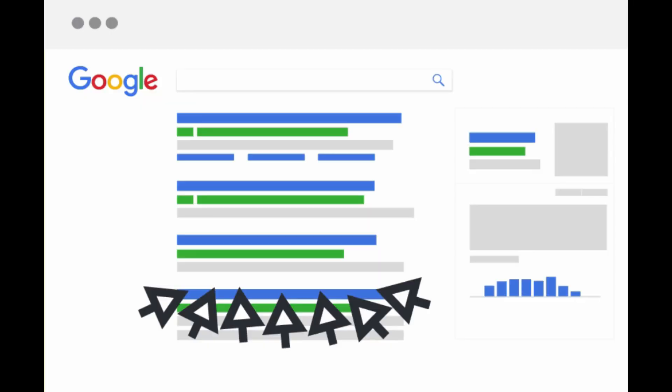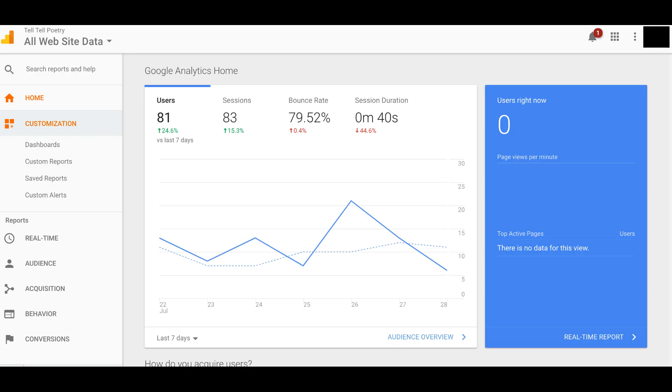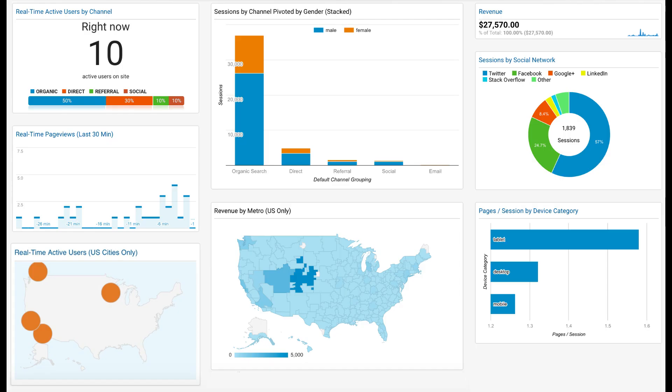How much time will it take to get a top position on Google? It is completely based on competition. Minimum it will take 6 months to 1 year of hard work. Every week or month you will get a report from Google showing how many people visited your website, which location they came from, how much time they spent, and which pages they visited.